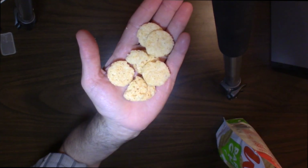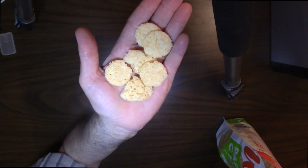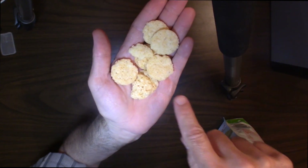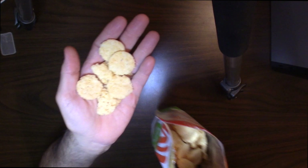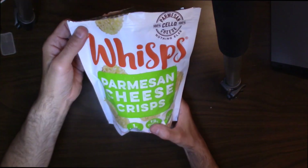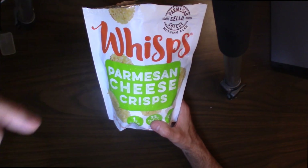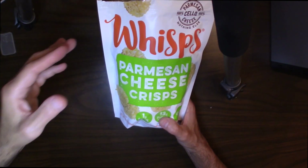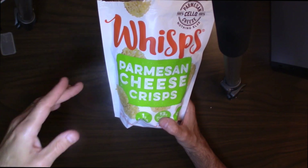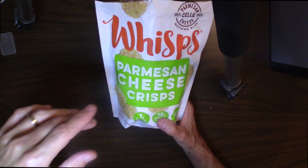You can find them in your grocery store and Costco — pretty much anywhere they sell healthy food like this, so they're pretty much everywhere. If you're not familiar with them and you've never heard of them, definitely pick them up. I think you'll enjoy them, I definitely recommend them — you can't go wrong. That's it for me, I just wanted to make a really quick review about these Wisps Parmesan cheese crisps.